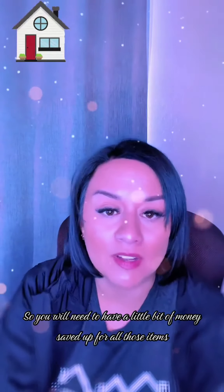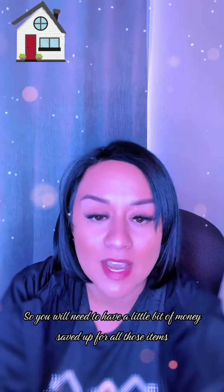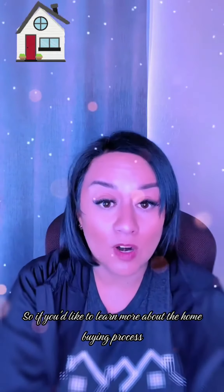Sometimes there's appraisal costs, moving expenses, turning on your utilities. So you will need to have a little bit of money saved up for all those items. If you'd like to learn more about the home buying process, give me a call, send me a message. I'd love to help. Have a great day.